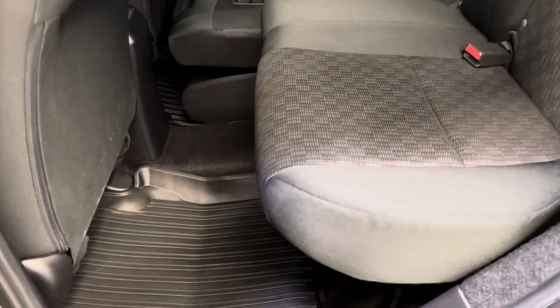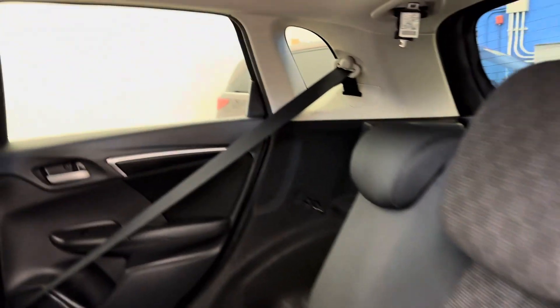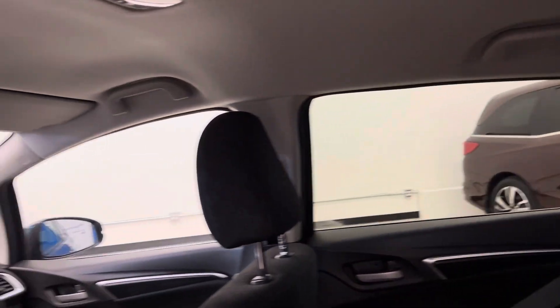All-weather rubber floor mats throughout the vehicle and a really well-kept interior. No smells of any kind. No cuts, tears, or burns to point out.